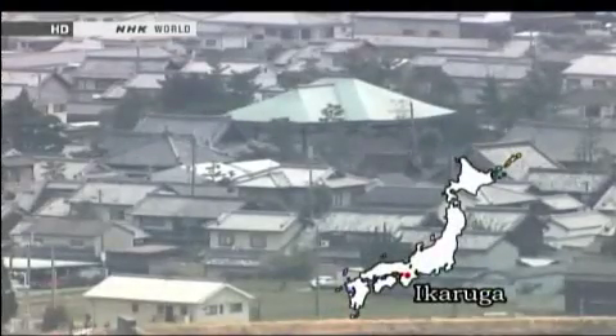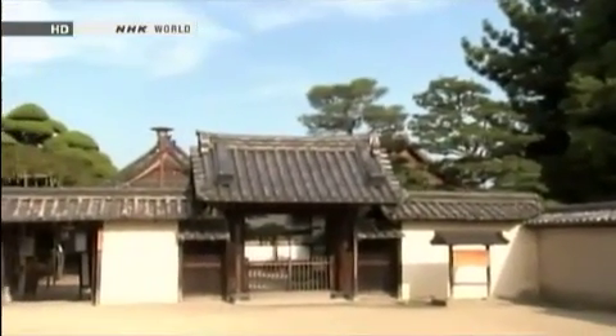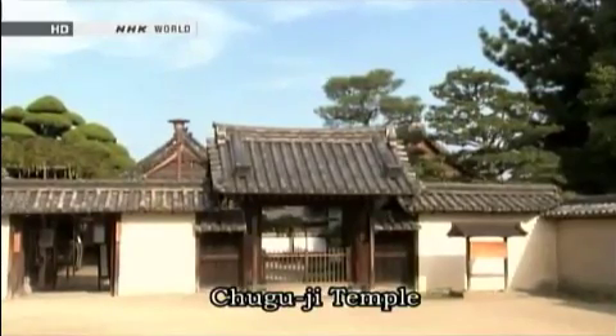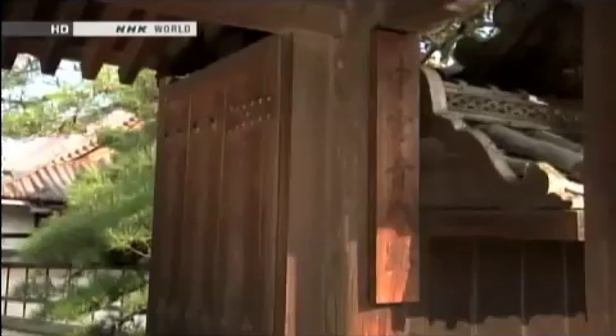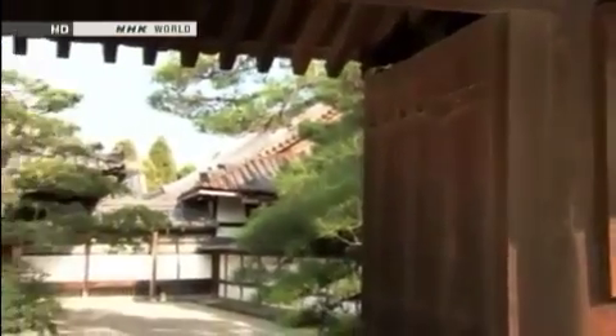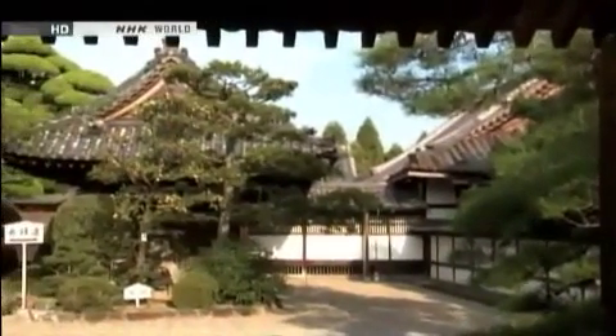Ikaruga Town, Nara Prefecture — this is where Buddhism first took root as Prince Shotoku strove to spread the religion. Chuguji is located in this historical place. The temple, built next to the Horyuji Temple in the 7th century, is considered to be one of the seven great temples founded by Prince Shotoku.